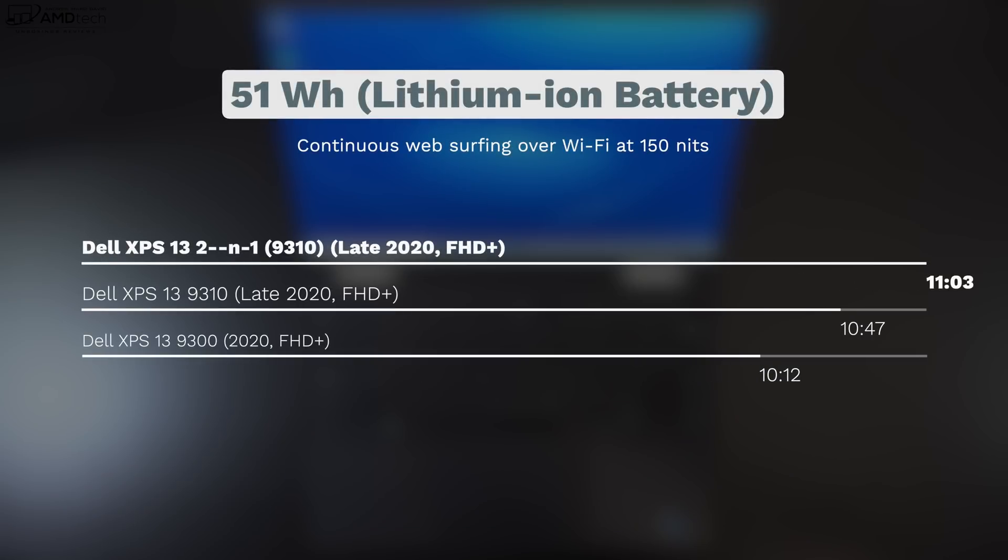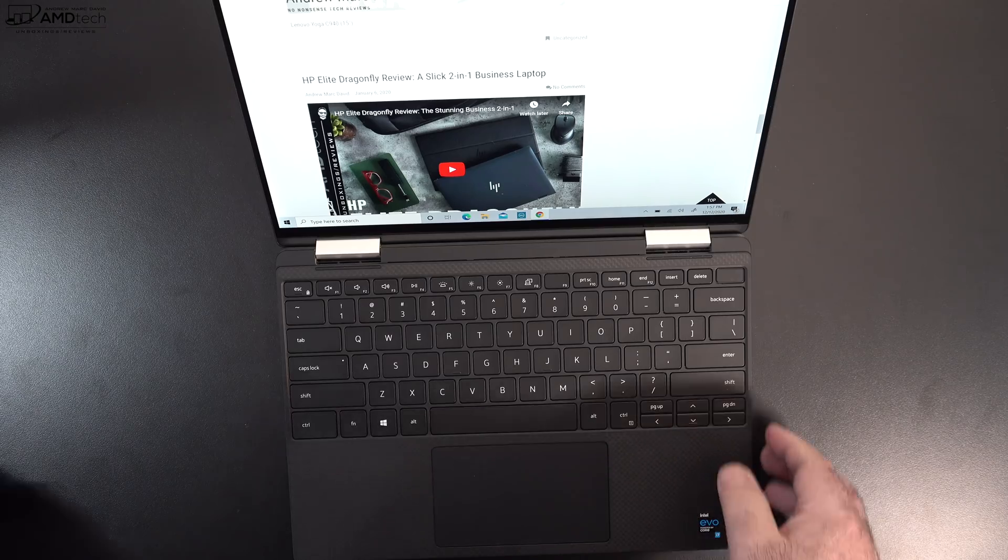Battery life is really impressive, thanks to the 51-watt-hour battery. It did 11 hours and 3 minutes on my continuous web surfing test over Wi-Fi at 115 nits — that translates into all-day battery life for everyday use, and it even outpaced the Dell XPS 13 9310. Charging took less than two hours for a full charge with the included 45-watt USB-C power adapter.